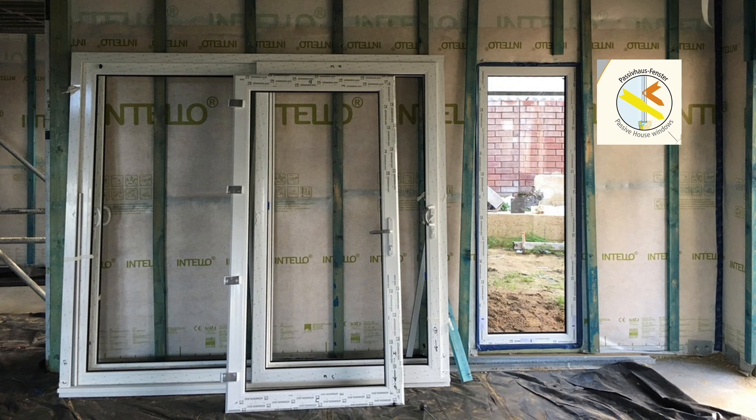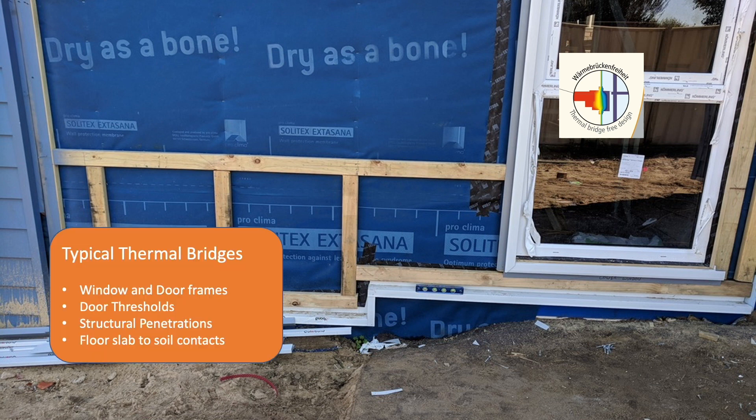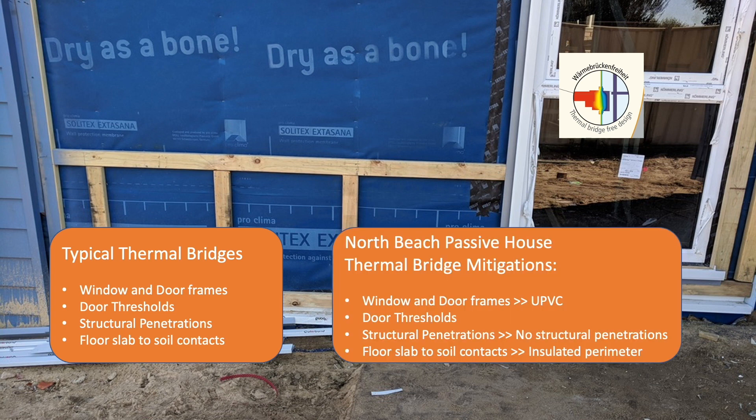Thermal bridge-free design — thermal bridges are elements in the building envelope where interior and exterior connect with no insulation in between. Typical examples include window and door frames, door thresholds, floor slabs, and structural penetrations. In our home, door and window frames are thermally broken UPVC, there are no structural penetrations in the envelope, and to minimize the slab-to-soil thermal bridge, there is perimeter insulation installed on the edge of the concrete slab.